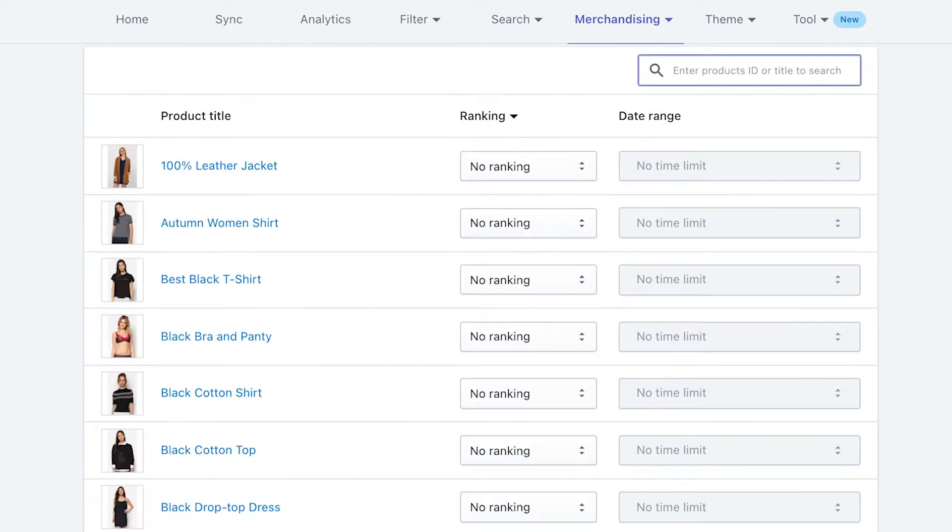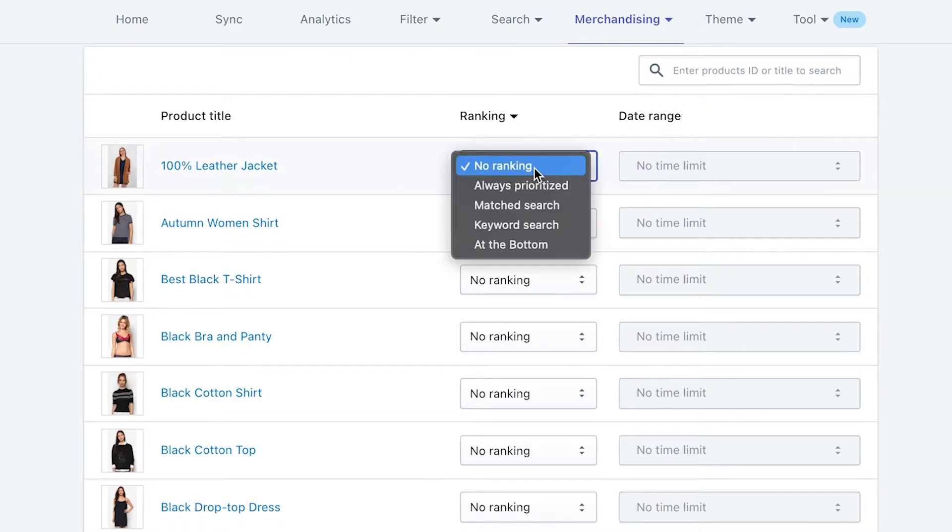Next, you need to decide how and how long a certain product is ranked on search results. We currently support five types of ranking: no ranking, always prioritized, matched search, keyword search, and at the bottom.